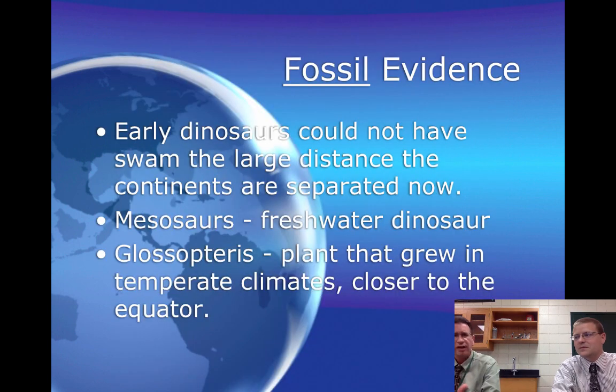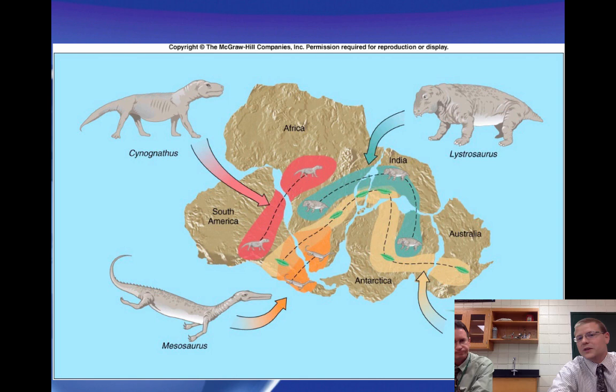There were different types of evidence. One was fossils — particularly a fossil called Mesosaurus, a dinosaur that should not have been able to be on separate continents, and yet it was. There was also a plant fossil called Glossopteris that was found the same way. It grew in places that were much warmer, and yet its fossils are found in Antarctica, showing that Antarctica has drifted and moved around the surface of the planet.